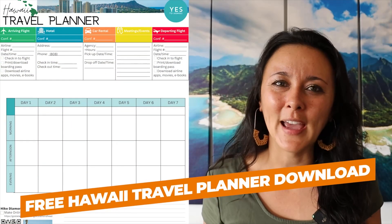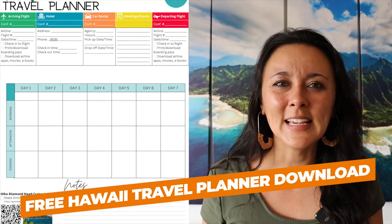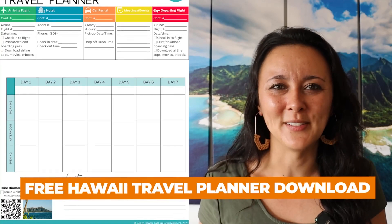On this one-page planner you have everything that you need — you can jot down your details for your hotel, rental car, tours and activities, things that you want to do, and a general itinerary.